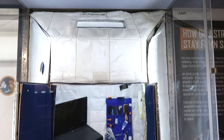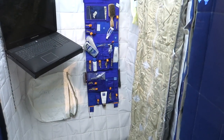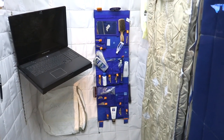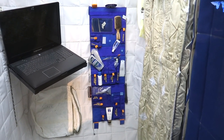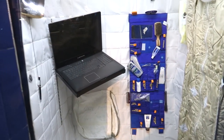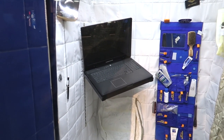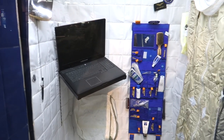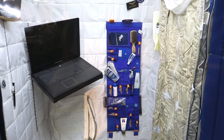It looks like it's some sort of space coffin that they slept in. You look at the sleeping bag strapped to the wall — they've got all their toiletries right there fastened into their toiletry kit, and they've got their laptop there. Probably shouldn't be using the laptop before bed — it isn't good for your sleep.